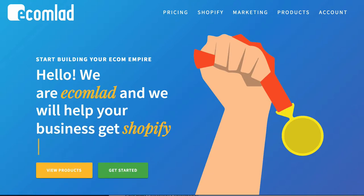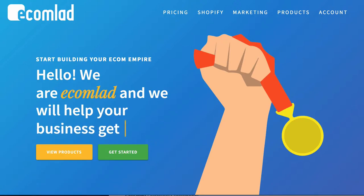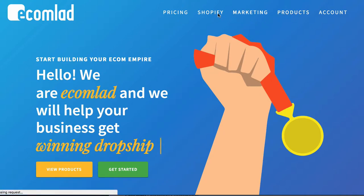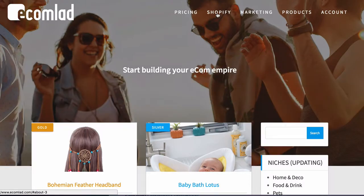You can go there at ecomlad.com, but definitely click the link below because I believe we're going to give you some type of benefit. Once you get an account you can go to the products section. They have different tiers that give you access to different things, a Shopify section where they build out a store for you, and a marketing section where they help you with targeting and finding different audiences for your products.